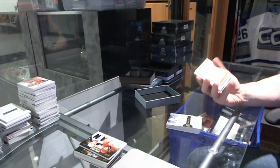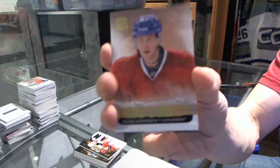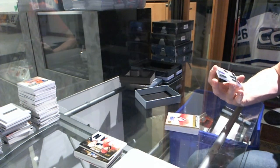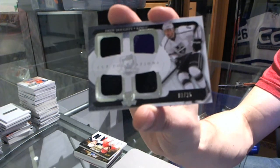We've got a gold rookie, number 9 of 25 for the Montreal Canadiens, Blake Jefferyon. And a Cup Foundations quad jersey, number 3 of 25 for the LA Kings, Drew Doughty.